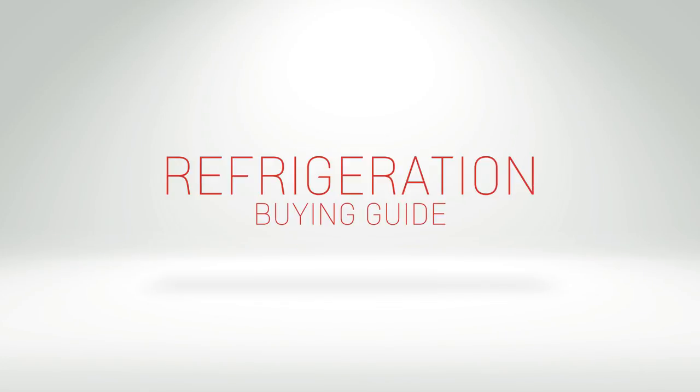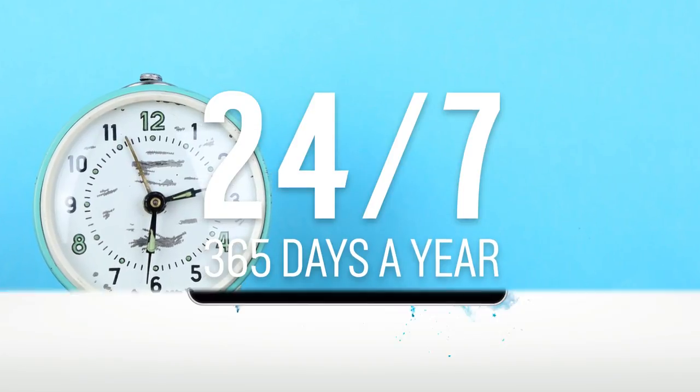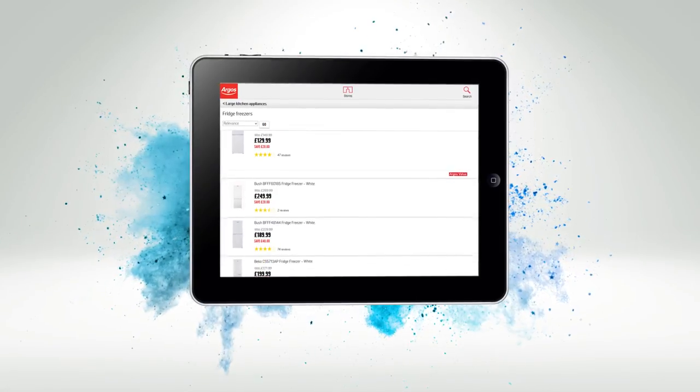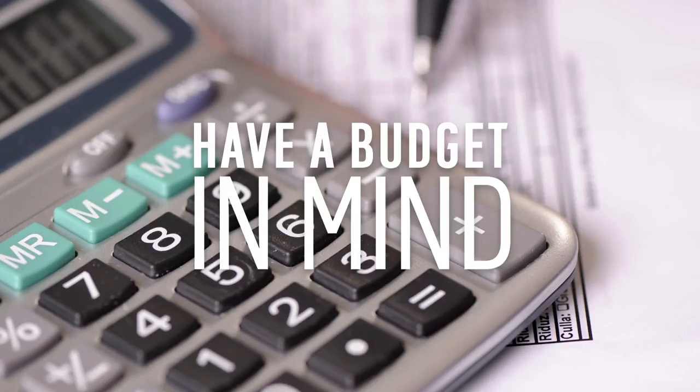Our fridges and freezers are running for 24 hours a day, 365 days a year. So when it comes to buying a new one, it's really important to choose one that's right for you. It's a good idea to have a budget in mind before you start looking for an appliance.